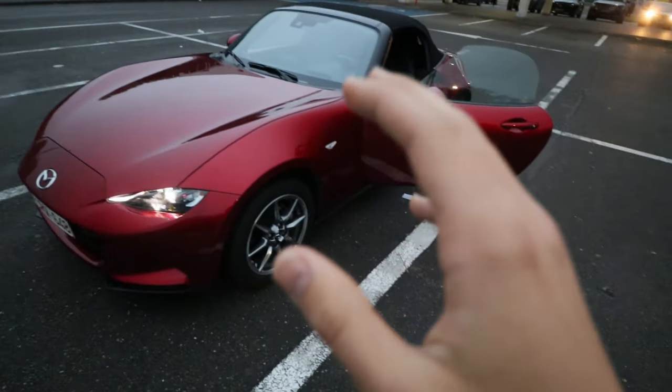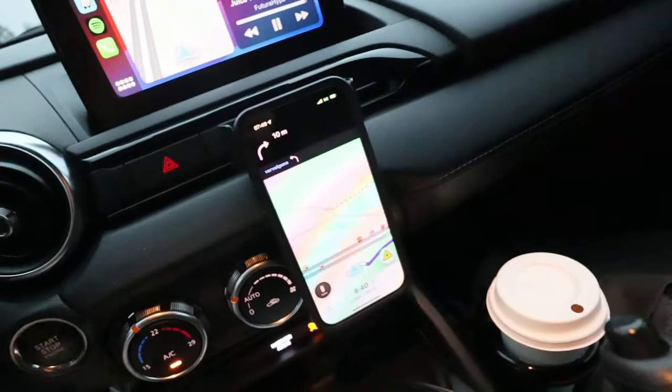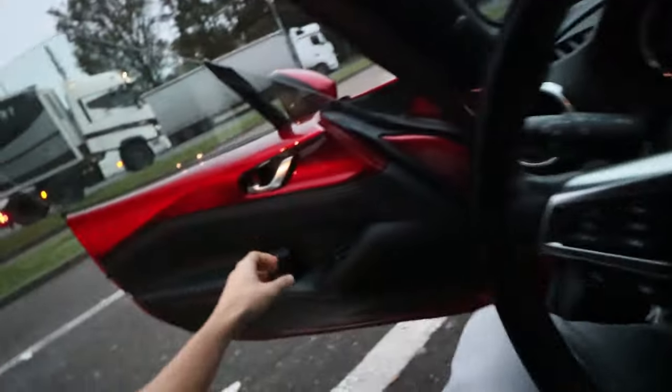Good morning ladies and gentlemen, welcome back to another video. Happy Halloween! Today is the first of November — the day Christmas songs start playing everywhere. We are taking the MX-5 to a quite beautiful circuit. I have to pick up a friend so I gotta get rolling fast. It's an hour away, let's go!